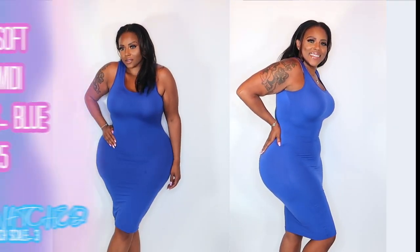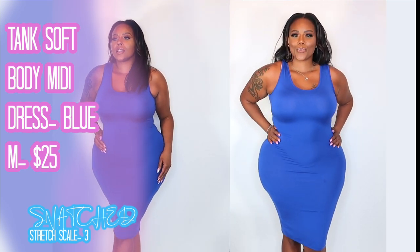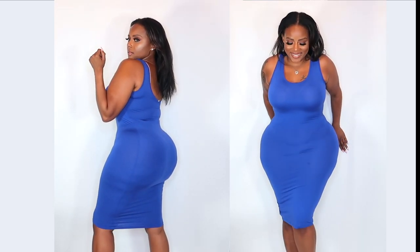Last but not least, I love this dress. I love simple things you can just throw on and go. You can wear a jean jacket, sneakers, or heels with it. This dress is available for only $25. It's super stretchy — stretch scale level three — and I think it's going to look really cute on anyone that picks it up.